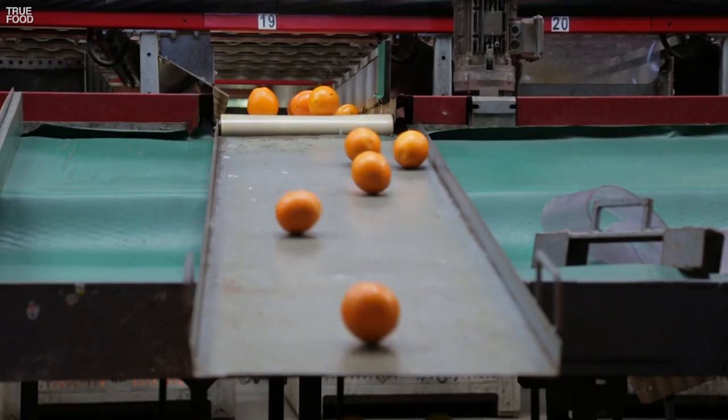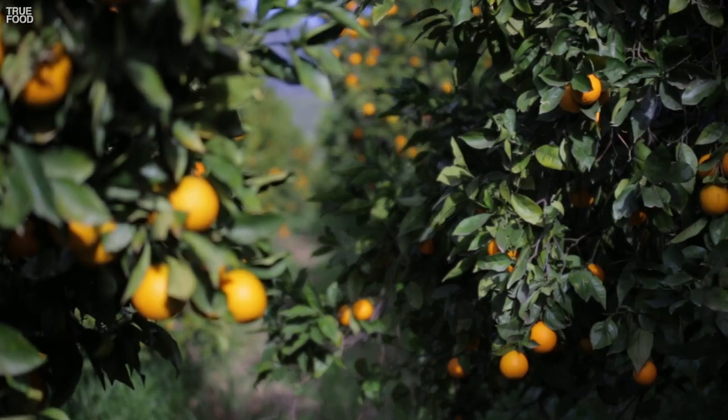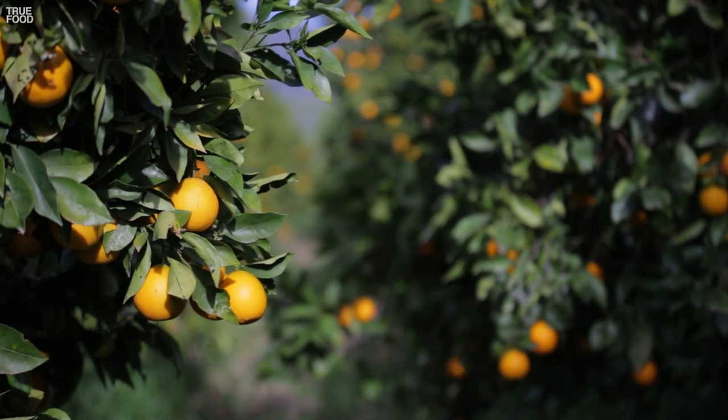We consume more oranges than any other fruit when you count juiced oranges. Ninety-five percent of Florida oranges are grown for juice. Here in California, most are sold as whole fruit, so these have to look as good as they taste.